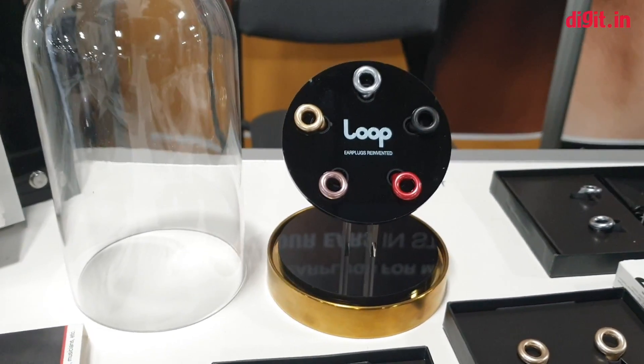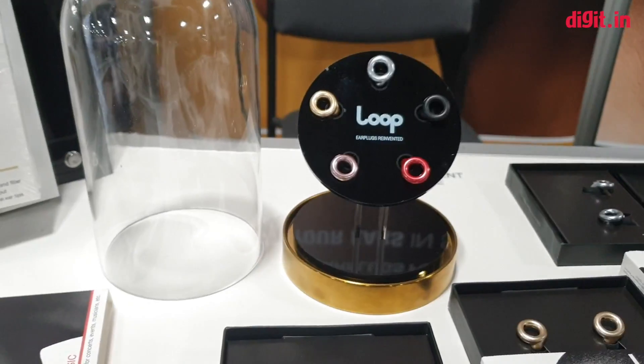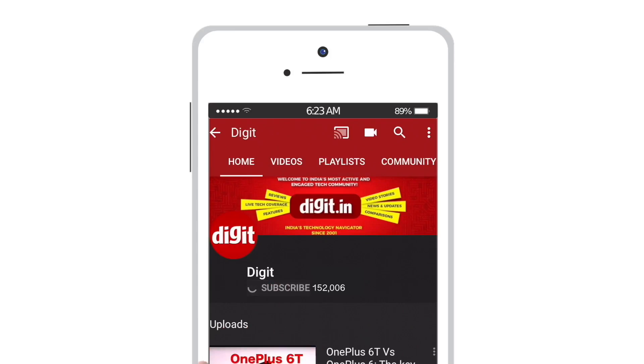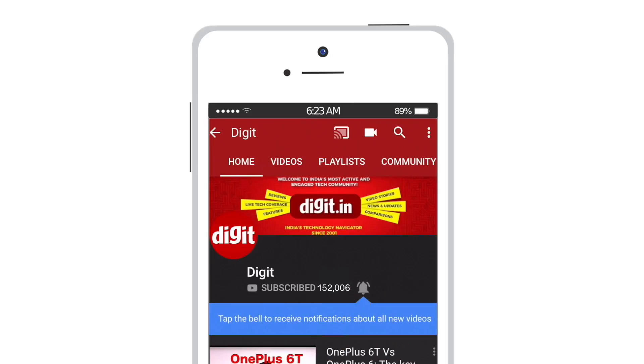If it works out well we would obviously recommend that you go out and get one, but if it doesn't then that's a different story. Thank you guys for staying in touch with our channel — stay tuned for more coverage from CES. For the latest technology updates, subscribe to digit.in and don't forget to hit the bell icon.